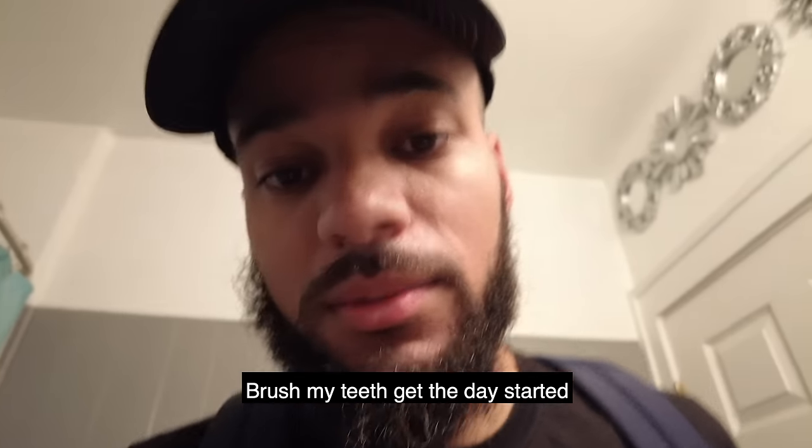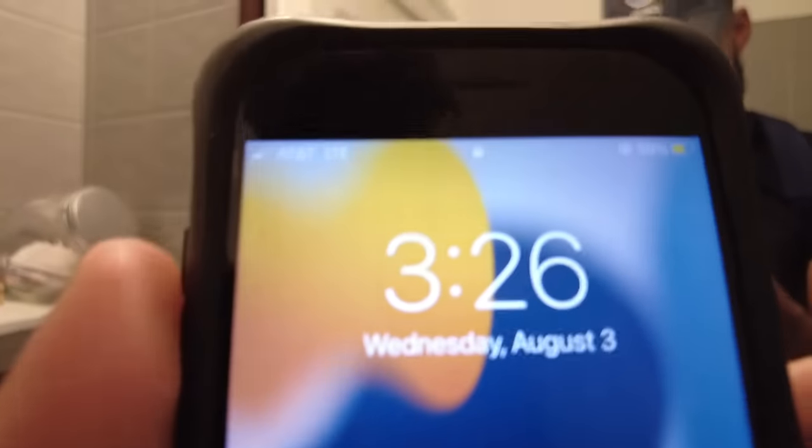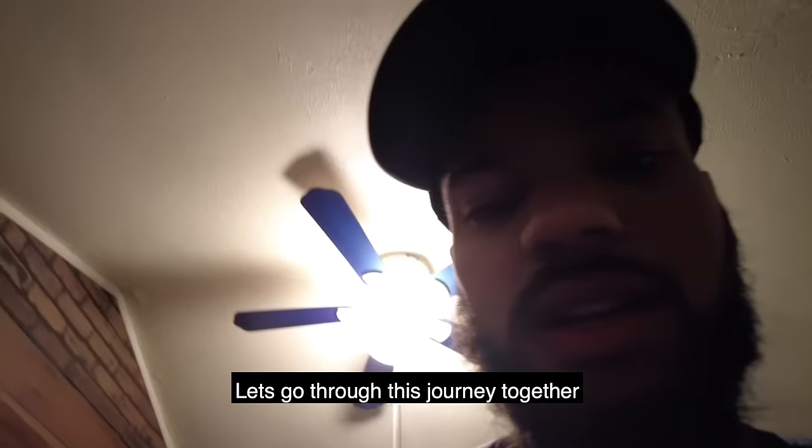Getting ready to go in and start the day — brush my teeth and get the day started. It's 3:26. Got a 30-minute commute to work. Follow me along and let's go through this journey together.